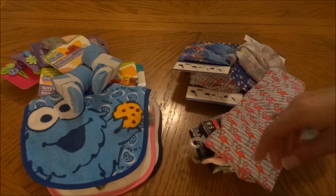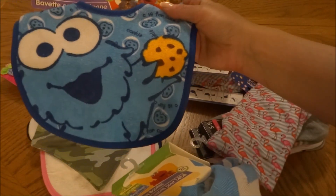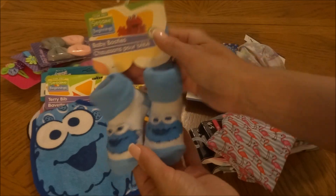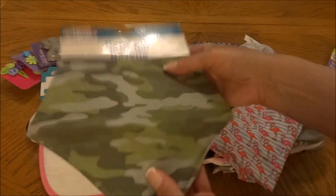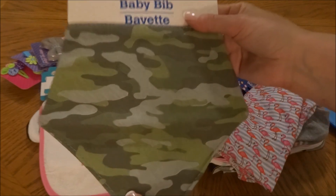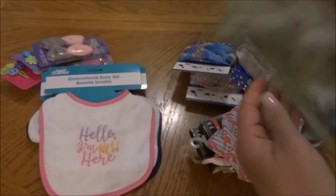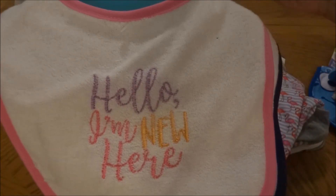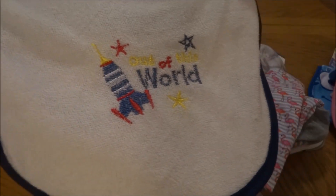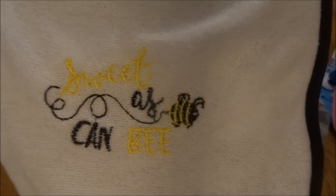I then picked up a few more bibs. I saw the Terry bib in Cookie Monster, so I picked up the bib as well as the little baby booties. I also came across a camo bib, which I really like — it has a little velcro in the back. Then I picked up three embroidered baby bibs: one says 'Hello, I'm New Here,' one says 'Out of This World' with a little spaceship, and the last says 'Sweet as Can Be.' I thought those were really cute.